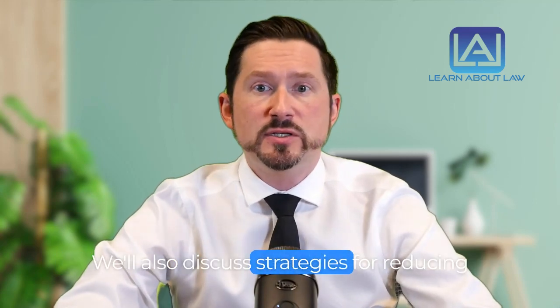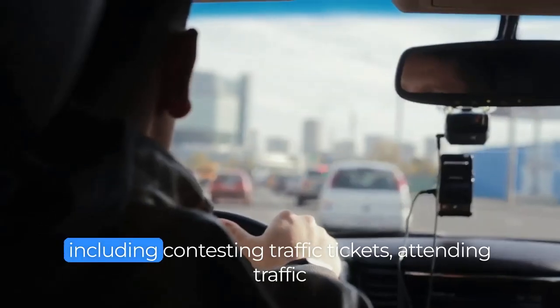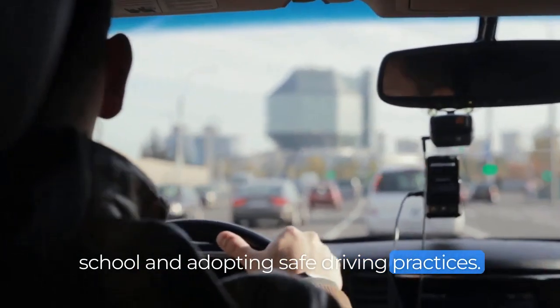We'll also discuss strategies for reducing points on your Illinois driving record, including contesting traffic tickets, attending traffic school, and adopting safe driving practices.